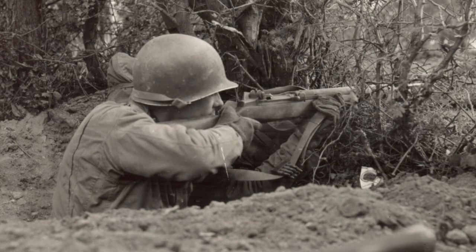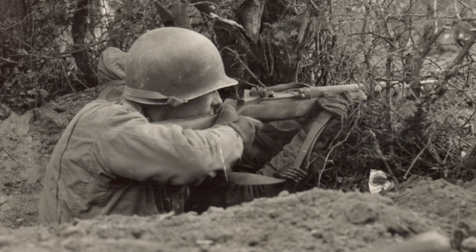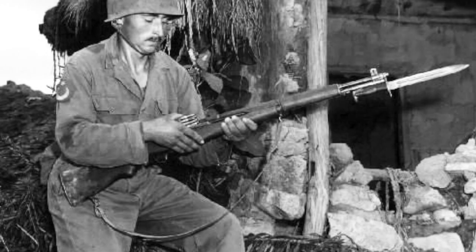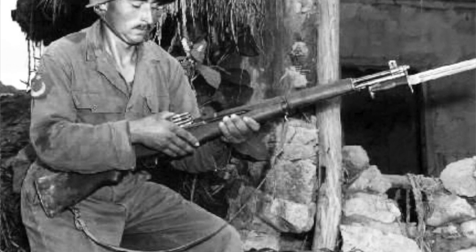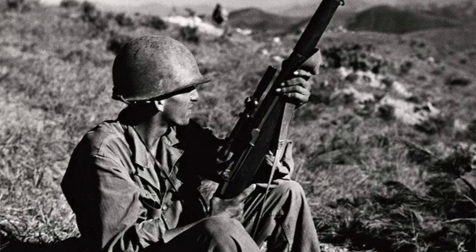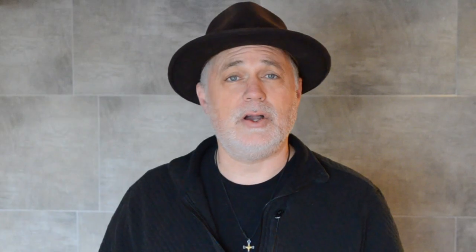Number two: the M1 Garand. General Patton called this the greatest battle implement ever devised. This is a semi-automatic rifle firing the .30-06. This changed America's role in Europe during World War II. Moving from a bolt rifle to a semi-automatic rifle still firing the .30-06 is going to change the odds in Europe. And General Patton was absolutely correct in calling it that.